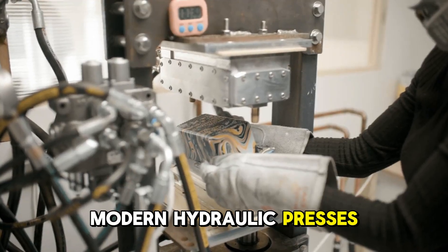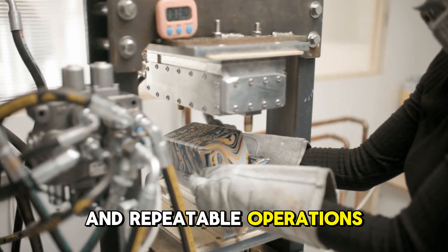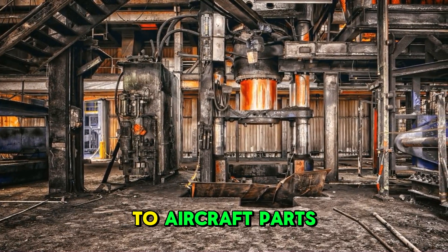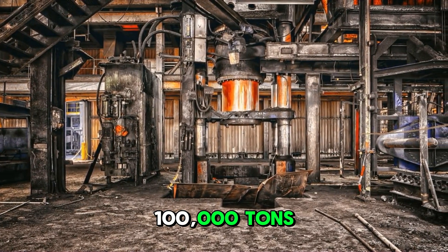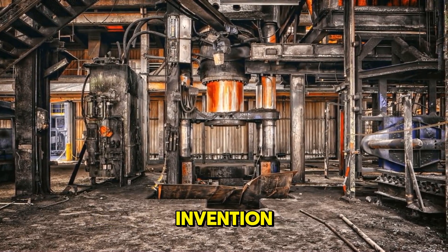Modern hydraulic presses are often computer controlled, allowing for precise and repeatable operations. They're used in the production of everything from smartphone components to aircraft parts. The largest hydraulic presses in the world can exert forces of up to 100,000 tons, demonstrating just how far this technology has come since Bramah's original invention.